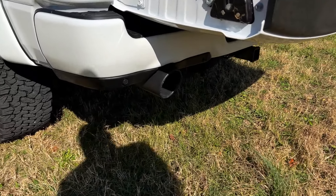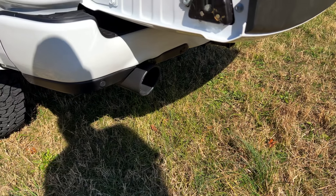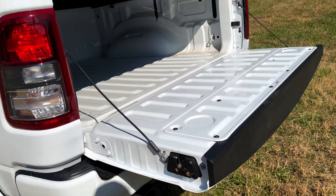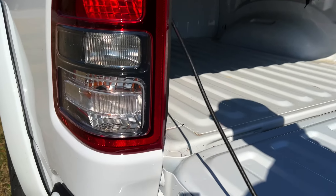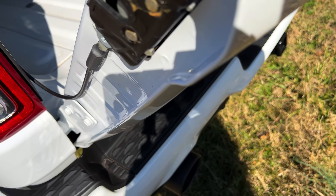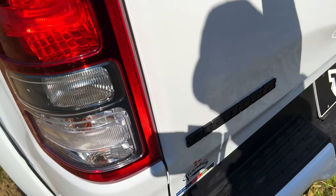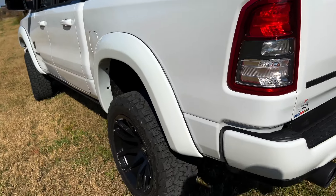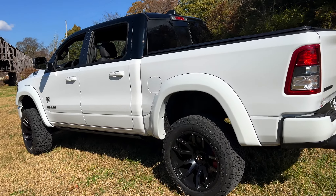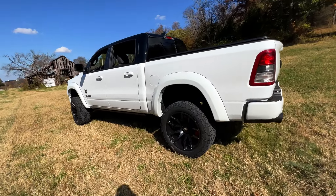It does have the auto-start function, which is really cool if you're trying to keep warm in inclement weather. The tailgate is really light — it's definitely got a spring somewhere inside helping with that, because my older truck's tailgate is heavy.